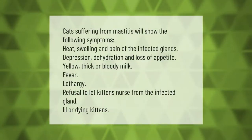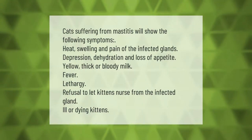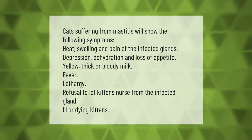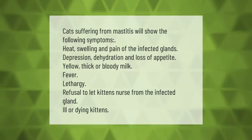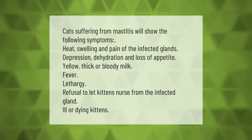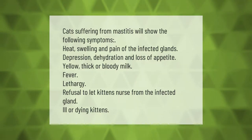Cats suffering from mastitis will show the following symptoms: heat, swelling, and pain of the infected glands; depression, dehydration, and loss of appetite; yellow, thick, or bloody milk; fever; lethargy; refusal to let kittens nurse from the infected gland; and ill or dying kittens.